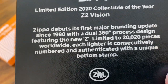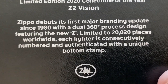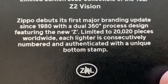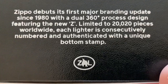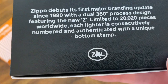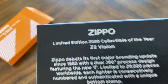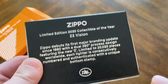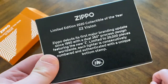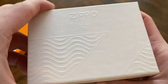Let's see what the back says. 'Zippo Limited Edition 2020 Collectible of the Year - Z2 Vision,' which I think is a play on words for 20/20 vision. 'Zippo debuts its first major branding update since 1980 with a dual 360-process design featuring the new Z. Limited to 20,020 pieces worldwide. Each lighter is consecutively numbered and authenticated with a unique bottom stamp.' Like I said, I'm thinking I got somewhere in the ballpark of 550, but who knows - I bought this on Amazon, not Zippo's website.